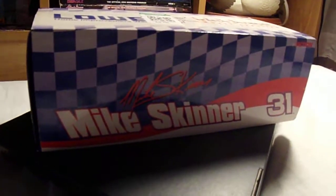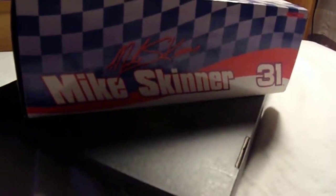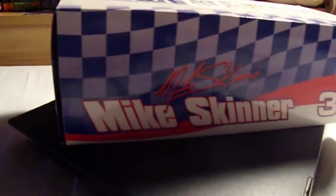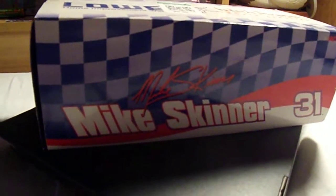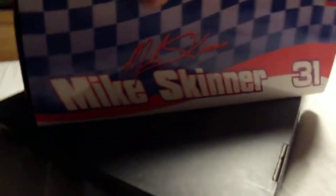Hey guys, Dustin here with another NASCAR diecast review. Today we are taking a look at Mike Skinner's 1999 Special Olympics World Games from North Carolina 1:24 diecast car, made from 1998. I'm just gonna get on with the unboxing.